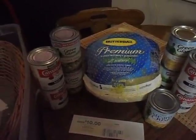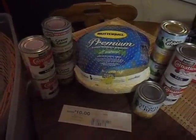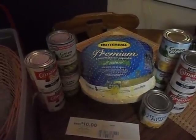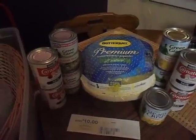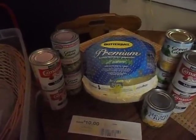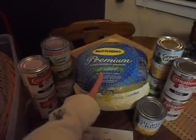Hey guys, this is Courtney with Coupon in Chicago. I wanted to come to you guys with a real quick Jewel Osco haul that I did today. I want to tell you guys about the Butterball Turkey deal. I mentioned this on my blog in a separate post and also in the Jewel Osco Coupon Matchup post about the Butterball Turkey.